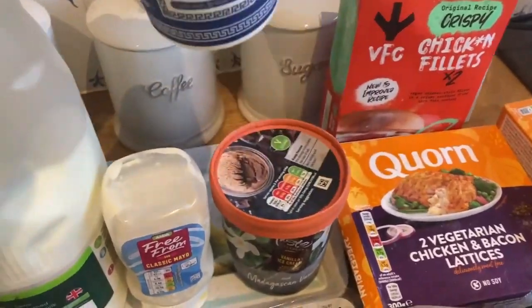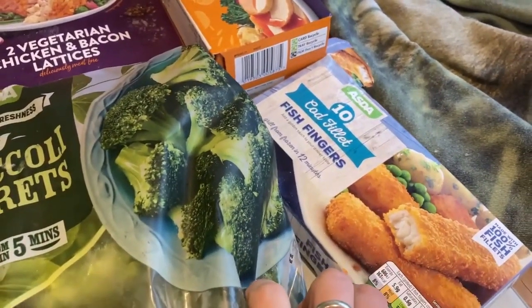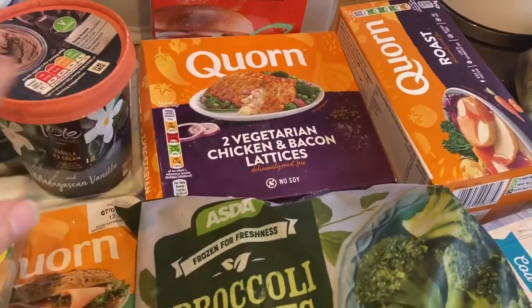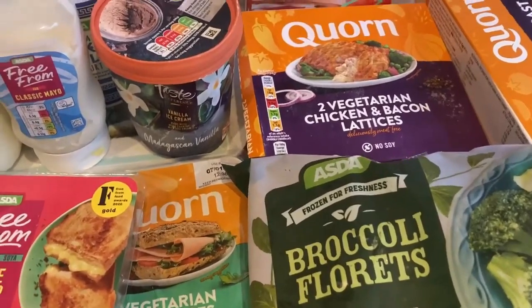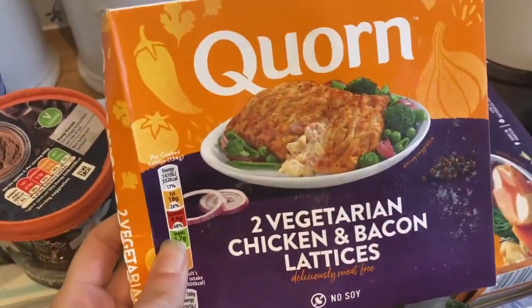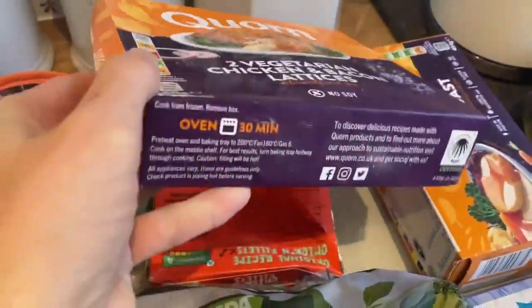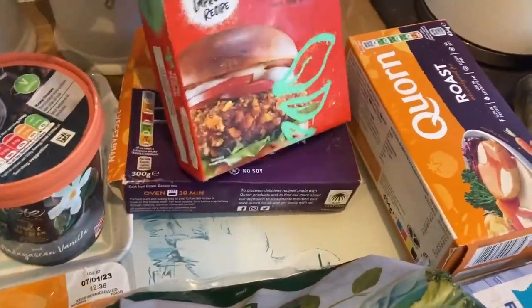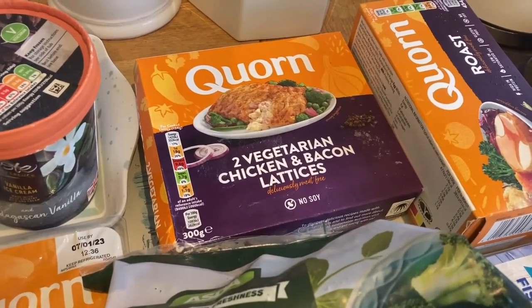Matt and Arthur have some yogurt. We've got frozen broccoli and some fish fingers for Matt. When he has those, I'll probably have these — a substitute from Asda for their kievs, which I absolutely love, but they didn't have any this week. I'm not sure how I feel about these as I haven't had them before, but it's like chicken and bacon inside. It'll make an easy meal with some potatoes.